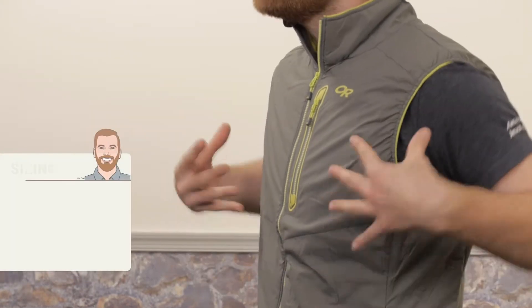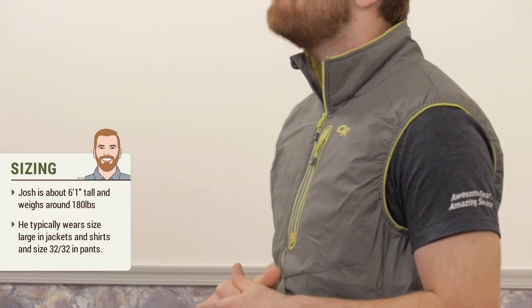The fit is trim, so this is a vest best used over a base layer. The insulation inside is soft, so the vest will feel comfortable even if you're wearing a thin t-shirt.